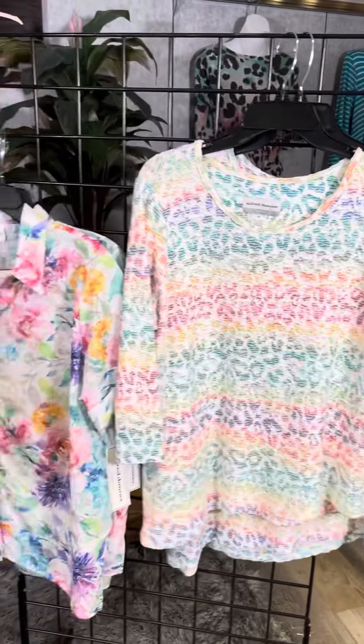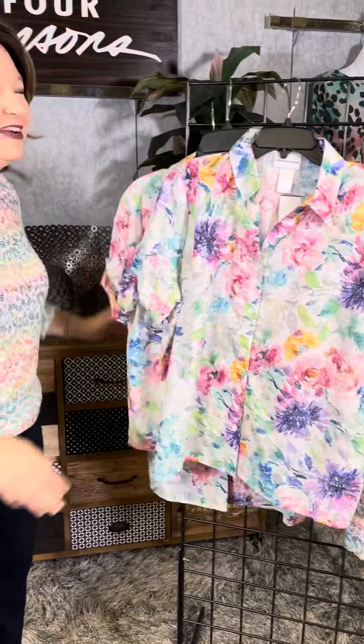If you love Alfred Dunner, Four Seasons has carried this line for a long time — it's one of our customer favorites. You're going to love these brand new styles in Missy, Petite, and Plus. Visit us in our stores or online at fourseasonsdirect.com.